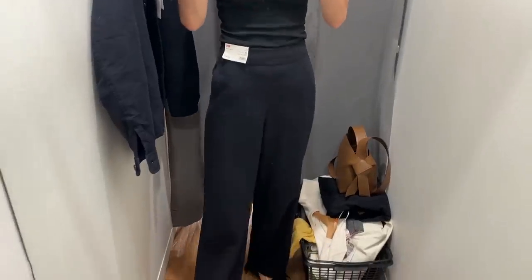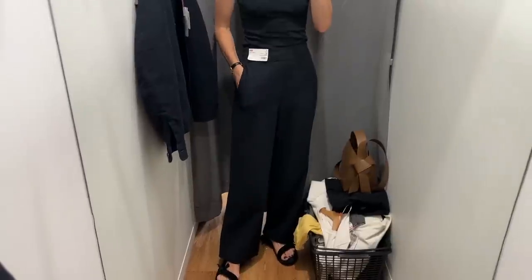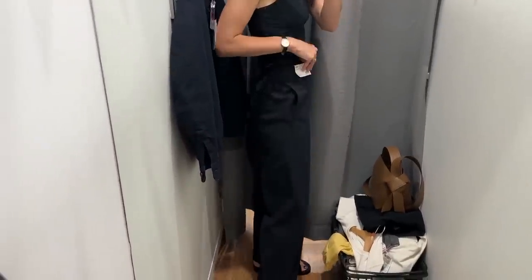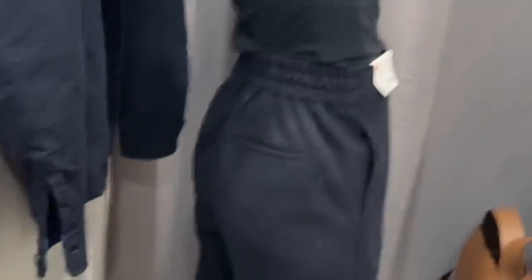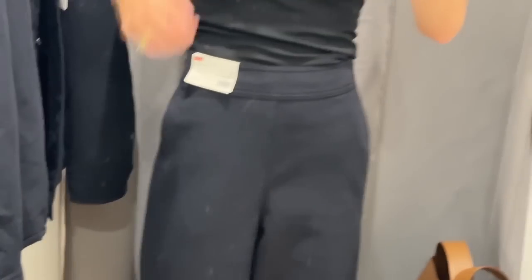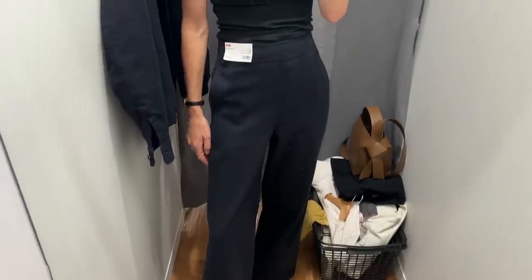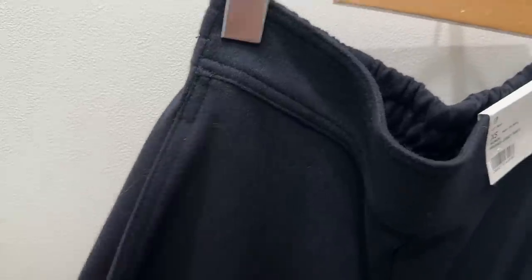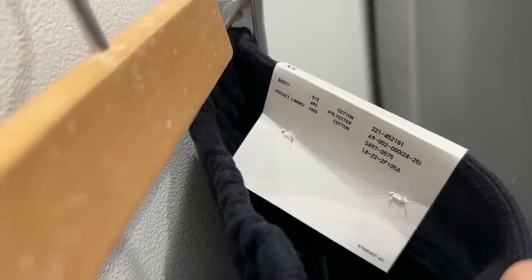Then I tried on these flat front trousers with elastic at the back of the waist — such a genius move, as they look tidy and professional from the front but they're not restrictive. They also have pockets. These are wide through the leg and will be a good option for working from home when you want to look like you've put in effort but you haven't, because they feel like wearing sweatpants. I'm wearing them in a size extra small and found they come up large, like a lot of Uniqlo items. These are $60 and a cotton-poly blend.